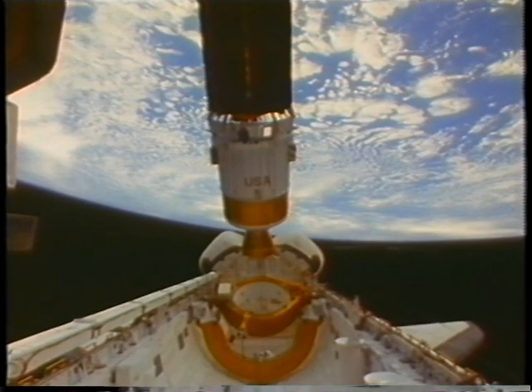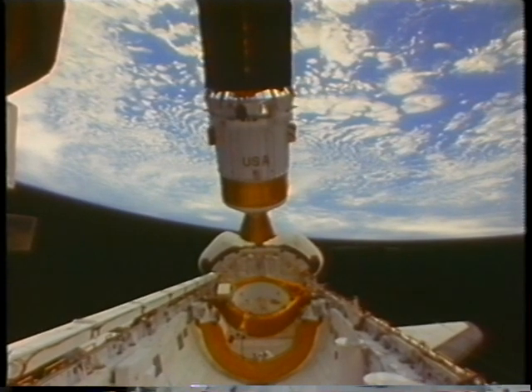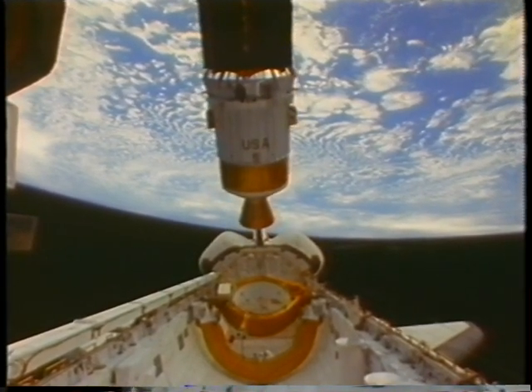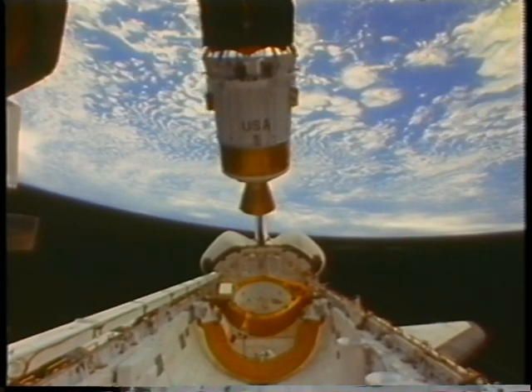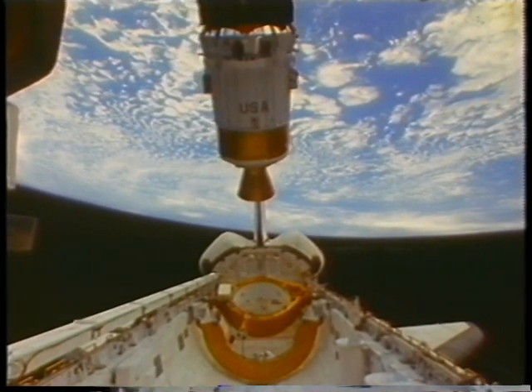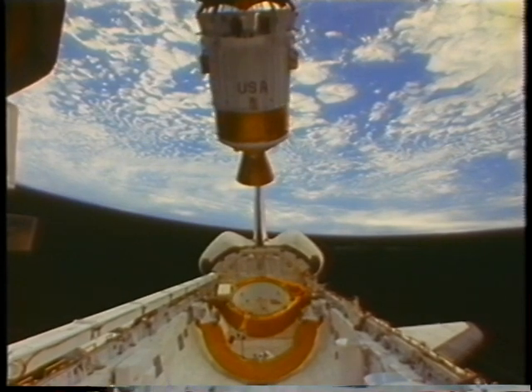When we actually did the deploy, it looks like it's coming out sort of in slow motion — it's not, that's real time. The thing that always surprises you is how close it gets to the vehicle. We were all looking out and commenting on how close it was. Then John puts in some impulses to move the shuttle away from the IUS, and you can see us begin to move away.